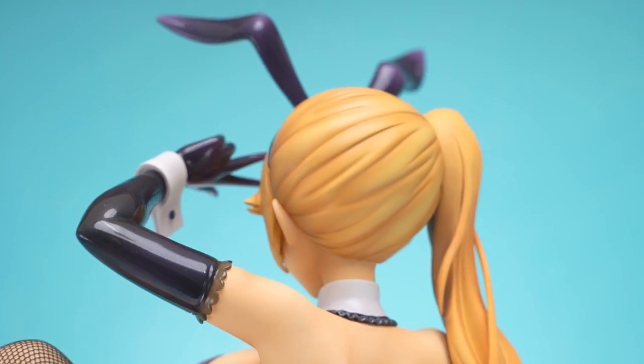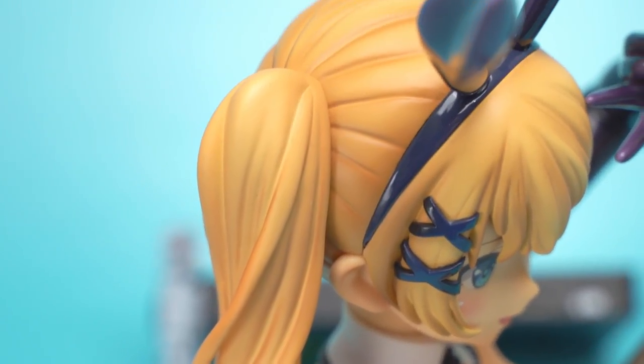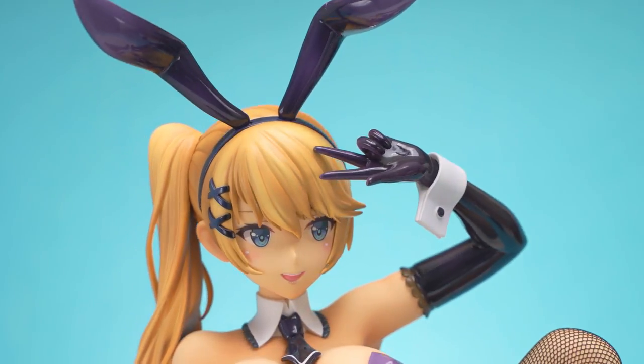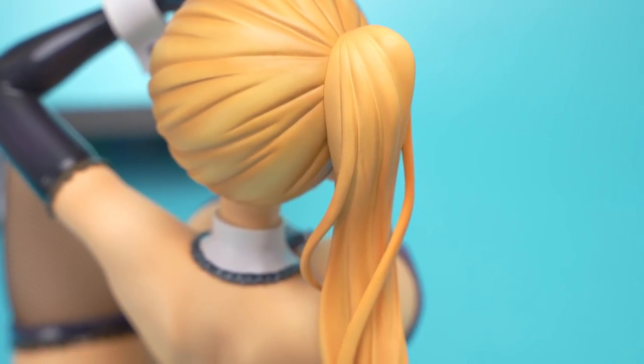Her hair looks reasonable. There's good sculpting at the strands at the ponytail, but I would have liked to see a bit more here. The front bangs look great with good detail. Her purple hair ties look pretty good too, though the top of her head is a bit barren and I think a bit more detail could be done there.